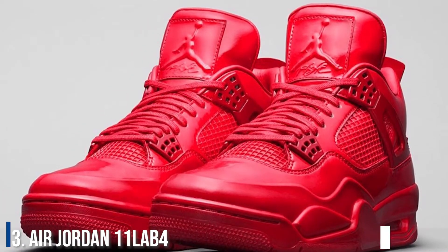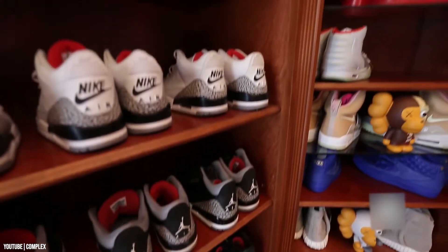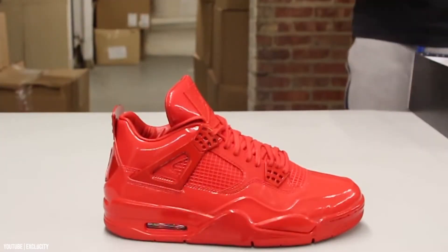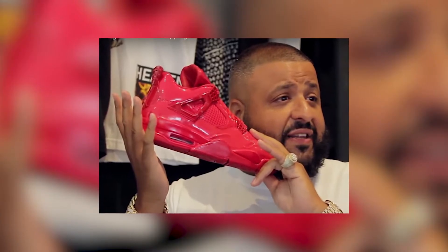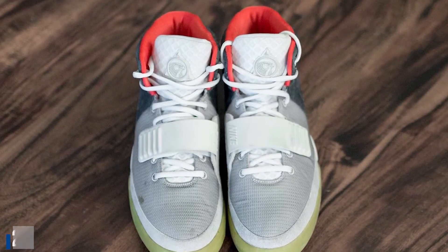Number 3: Air Jordan 11 Lab 4. This one's not that expensive when we consider the rest of Khaled's collection, retailing for just around $1,000, or 65,000 rupees in today's money. What is impressive is the fact that Khaled bought six pairs of the same color.